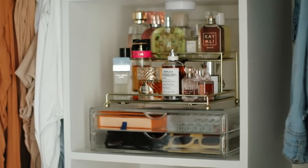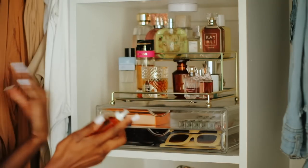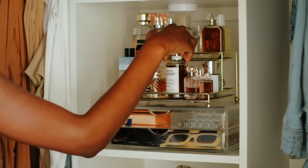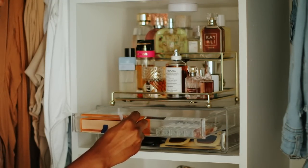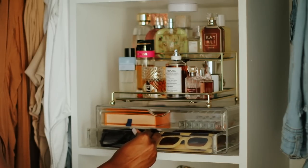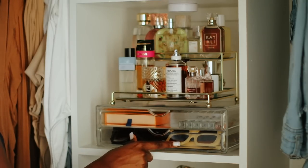Moving right along, the next item is going to be my perfume tray. I'm not going to go grab it because it has so many perfumes on it. I keep most of my perfumes on this tray and it's really nice to have in my closet because it keeps it organized and it's also a nice display so it looks pretty. Underneath it I have these cosmetic trays — these are used for makeup, but I use them for my mini perfumes, sunglasses, and accessories. When I tell y'all it's super cute and super convenient, I am obsessed.